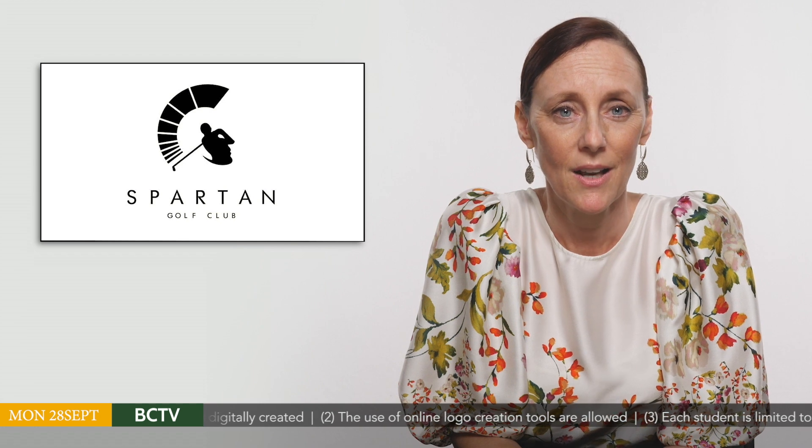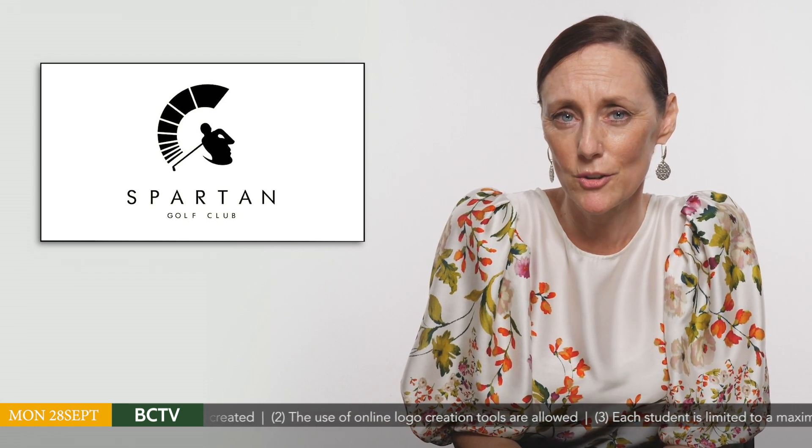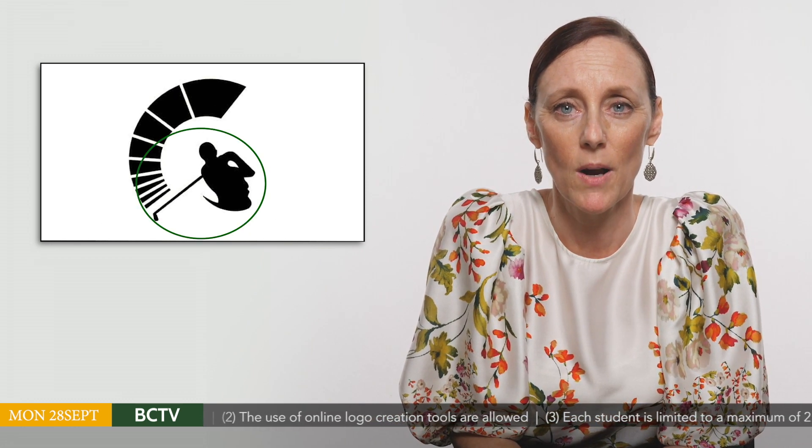Spartan is a company that makes golf clubs. As you look at this logo, what do you see? Do you see a golfer swinging a golf club or the face of a Spartan warrior in a helmet? Can you see them both?